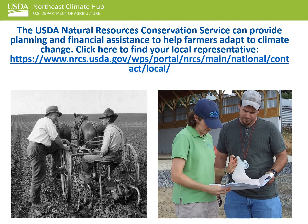NRCS has a long history of and is known for providing world-class conservation technical assistance to farmers. There is a local NRCS conservationist covering every county and every state in the country. To find your local conservationist, click on the web link below.